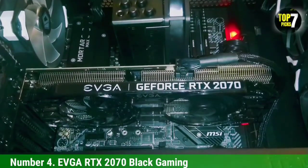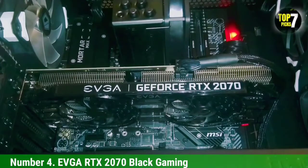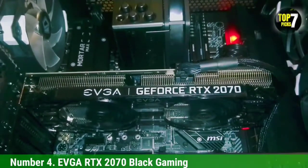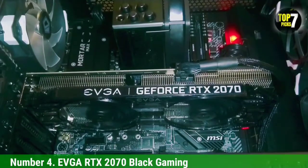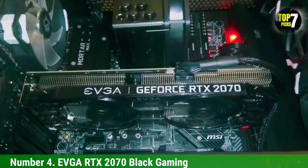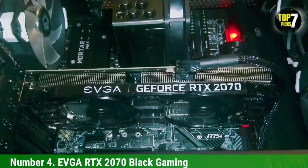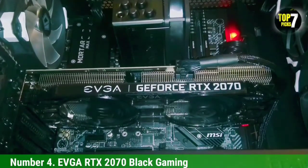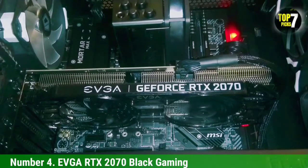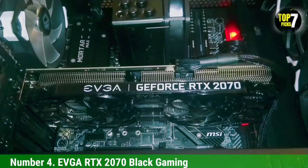When it comes to memory capacity, the RTX 2070 is equipped with 8GB of GDDR6 VRAM, which is higher than the memory of the RTX 2060 and it is one of the best cards for 1440p resolution. It is important not to use it on a 1080p screen because that is a total waste of time and money. Combining this graphics card with Ryzen processors can get you 60+ FPS on a 1440p screen. The EVGA RTX 2070 Black Gaming features 2304 CUDA cores and a boost clock of 1620 MHz.